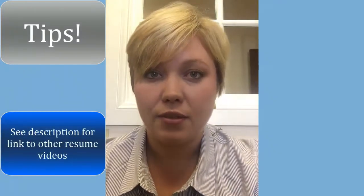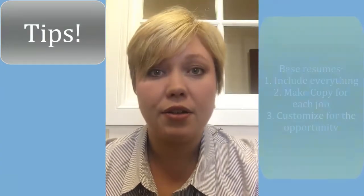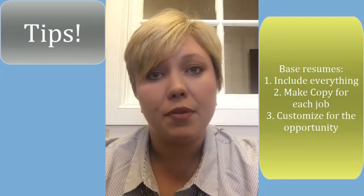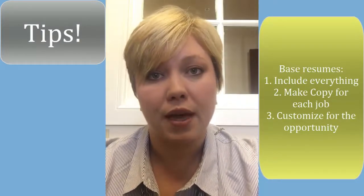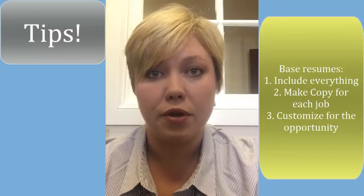I have some other videos about how to build a base resume, so I recommend checking those out. But in essence, you put every single thing on your resume that you can think of, and then when an opportunity comes up, you make a copy of your base resume and customize that copy to fit the job position you're applying for.